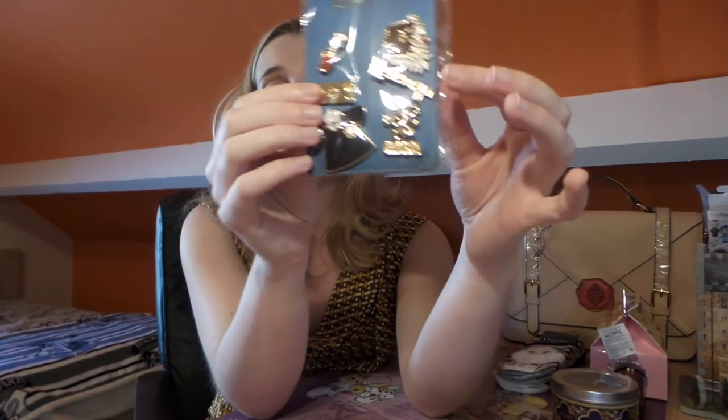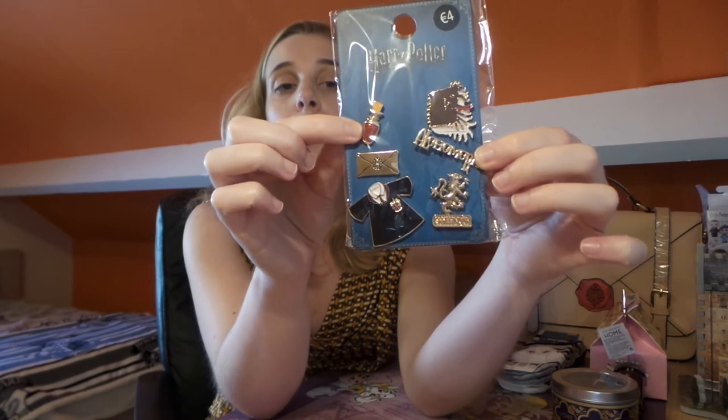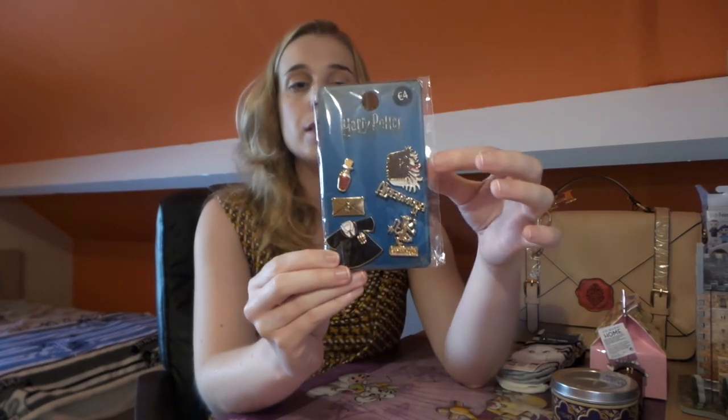We've also got the Alohomora spell, a potion bottle, and the Monster Book of Monsters — which is definitely my favorite pin. I really like the details on it. The potion bottle is great too — I really like that it's got the red color for Gryffindor. I'm really hoping they have them for Hufflepuff as well, but I'm very happy with these. Like I said, these are four euros.